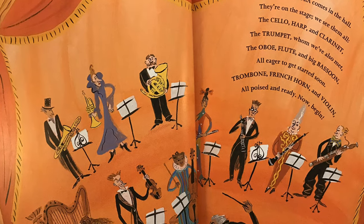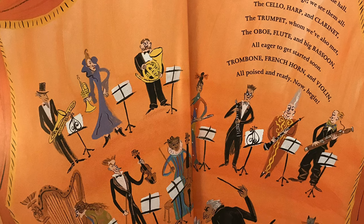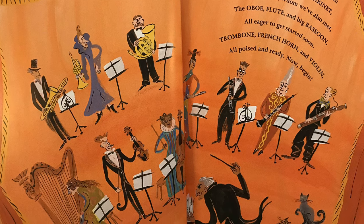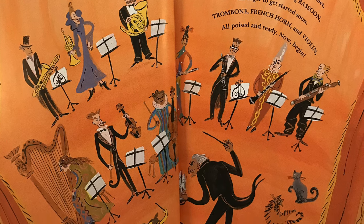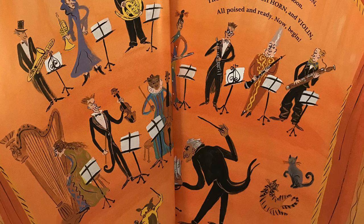The orchestra comes in the hall. They're on the stage. We see them all. The cello, harp, and clarinet. The trumpet, whom we've also met. The oboe, flute, and big bassoon. All eager to get started soon. Trombone, French horn, and violin. All poised and ready. Now begin.